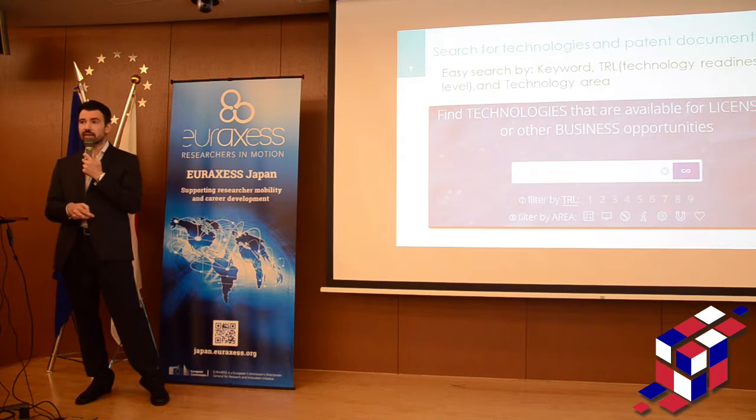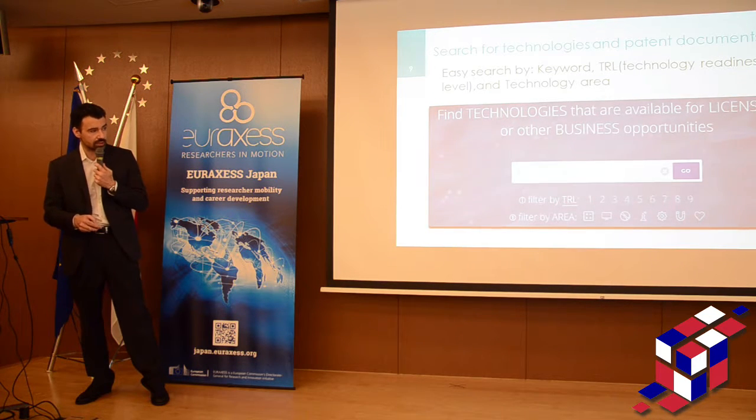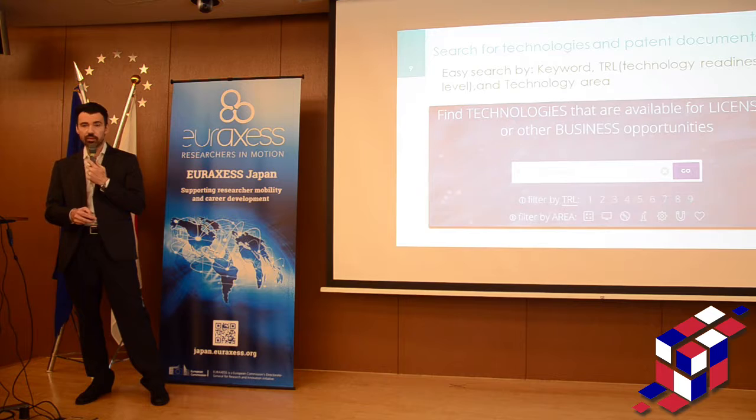This is an advanced search. You can search for technologies by TRL, from one to nine — where one is the more distant from the market and nine is the closest to the market. You can also filter by every technology area: medicine, physics, analytics, biology, etc.